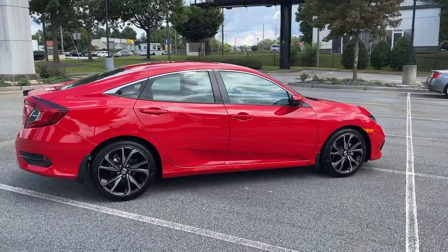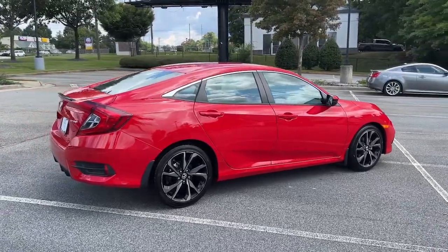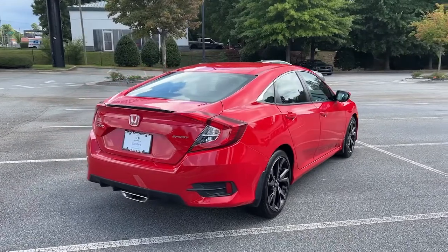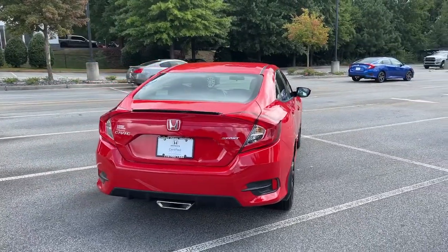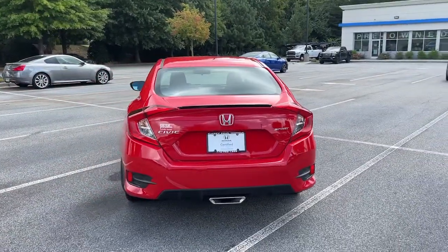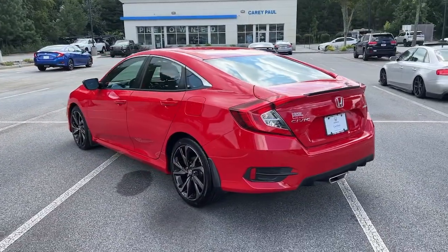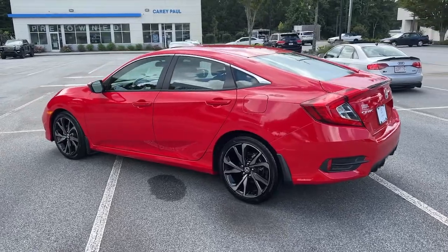These are just some of the great options this vehicle comes with: keyless entry, lane-keeping assist, fog lamps, adaptive cruise control, satellite radio, electronic stability control, aluminum wheels, Bluetooth connection, traction control, and tire pressure monitoring system.